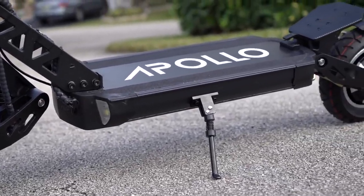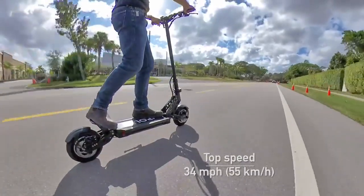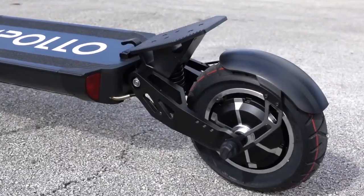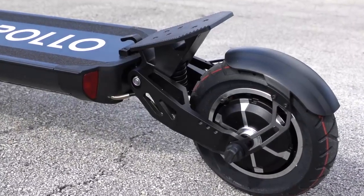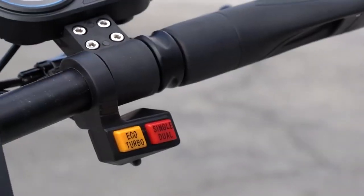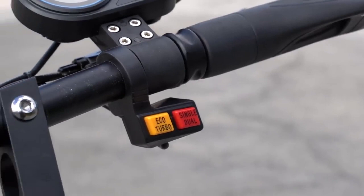It's got the specs to back it up. A top speed of 34 miles an hour or 55 kilometers per hour is made possible by not just one but two 800 watt motors. Each wheel gets a motor and you can operate the scooter in single or dual wheel drive modes.